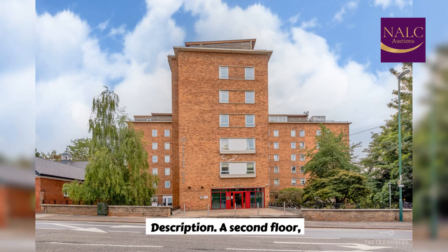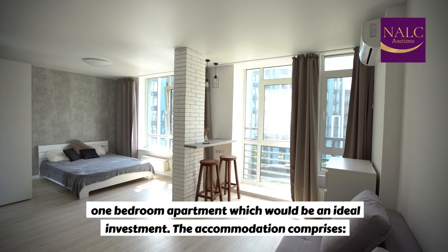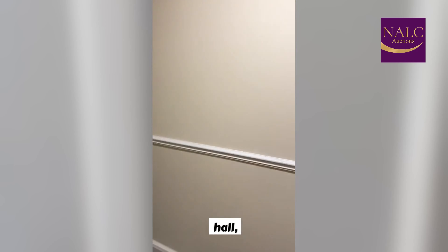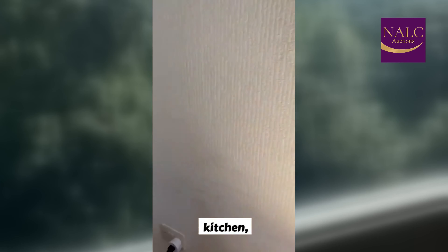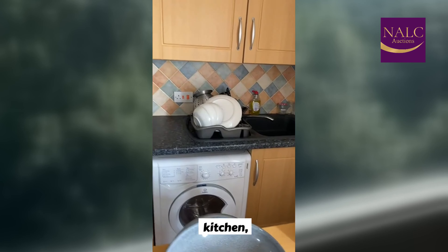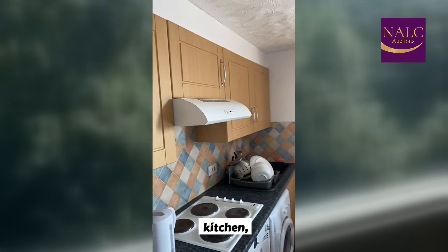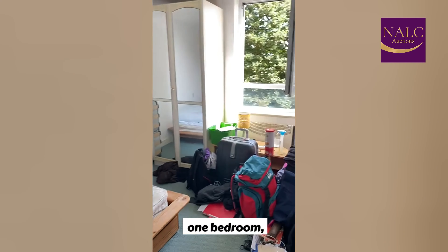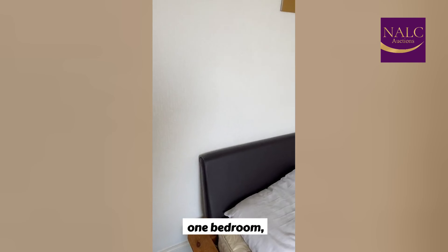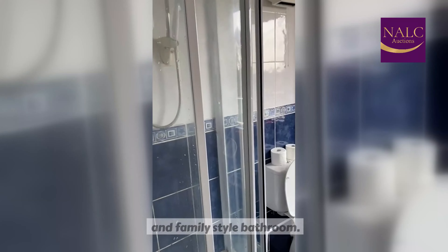Description. A second-floor, one-bedroom apartment, which would be an ideal investment. The accommodation comprises hall, lounge, kitchen, one bedroom, and family-style bathroom.